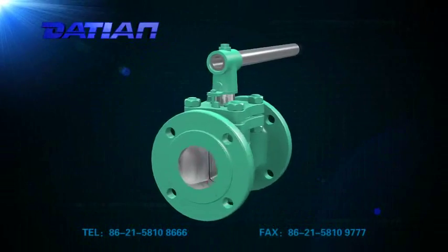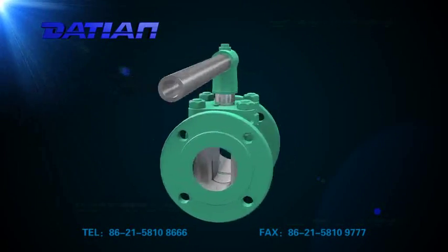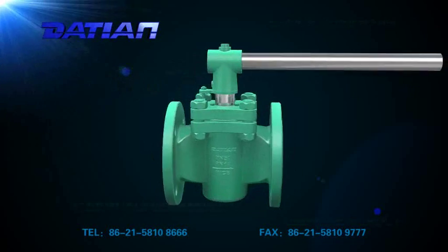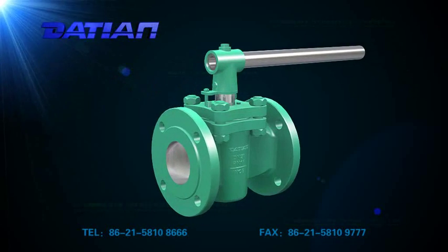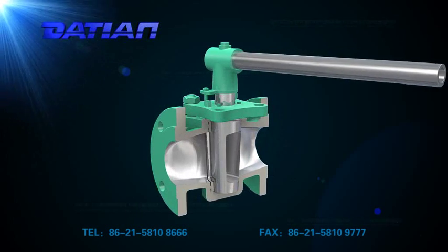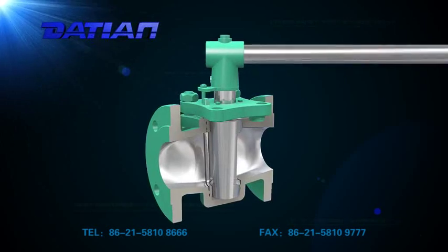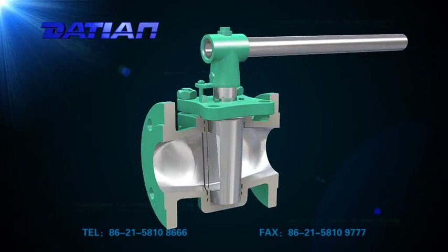The plug valve is designed in accordance with API 6D standard. Its opening and closing part is a perforated cylinder vertical to the spindle of pipes in order to make pipes open and closed. The plug valve is mainly used for opening and closing pipes and equipment.